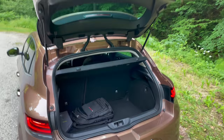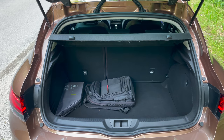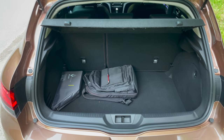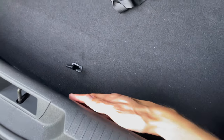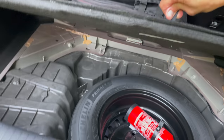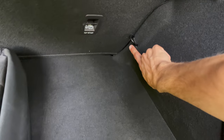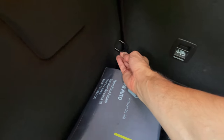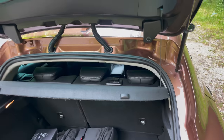The tailgate opens fairly tall. We have 402 liters of cargo space, or 1,258 liters with the seats knocked down — 60/40 split, no middle opening. We have a high loading floor — about five to almost eleven fingers of height, pretty tall. Child anchors are included. There's a spare tire as an option and a fire extinguisher. Tow points are on both sides. There's one light on the left side, and you can unbuckle and remove the parcel shelf if needed.